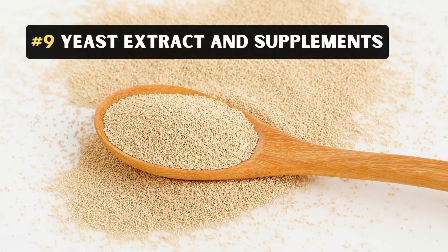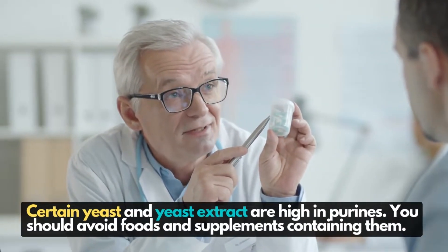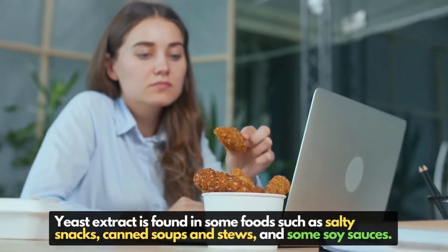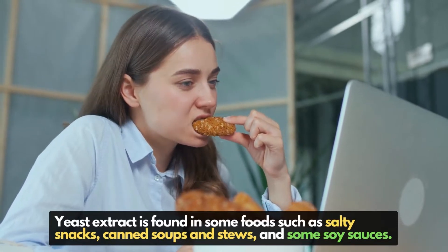9. Yeast Extract and Supplements. Certain yeast and yeast extracts are high in purines. You should avoid foods and supplements containing them. Yeast extract is found in some foods such as salty snacks, canned soups and stews, and some soy sauces.